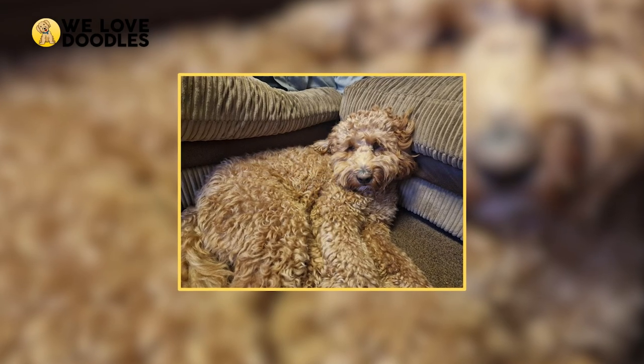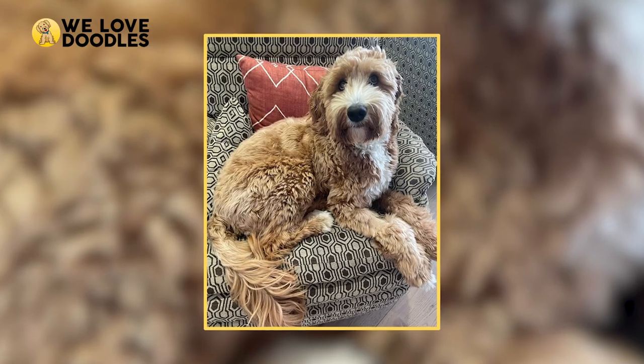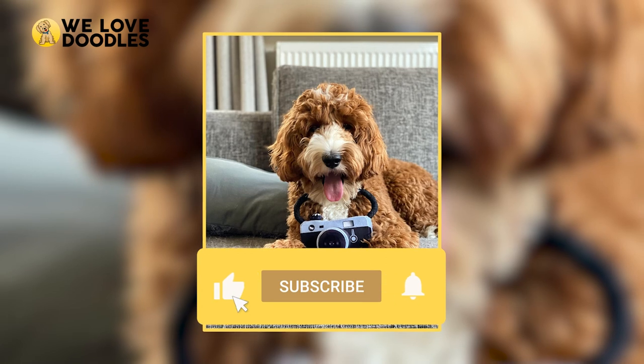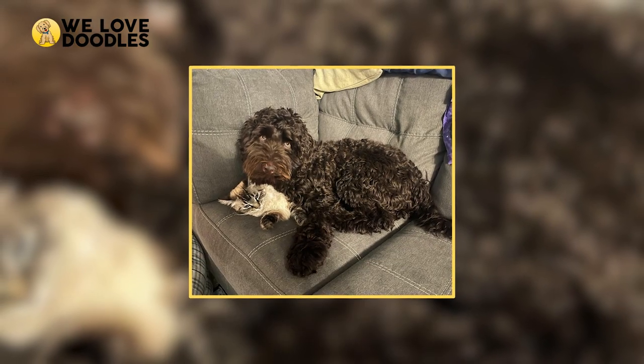What is your favorite Labradoodle hairstyle? Which is the one that you give your own Labradoodle back home? Leave a comment down below and let us know. If you enjoyed the video, please leave a like and consider subscribing to the channel so you can watch more videos just like this one.